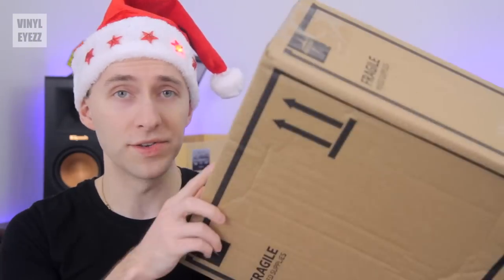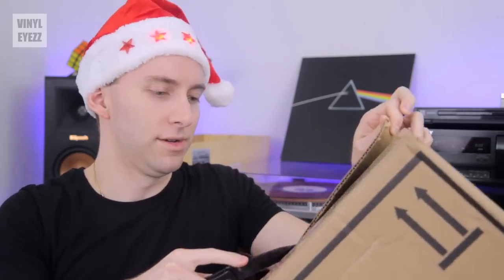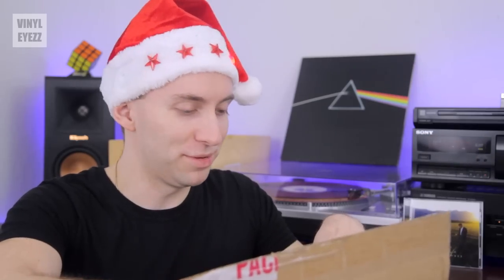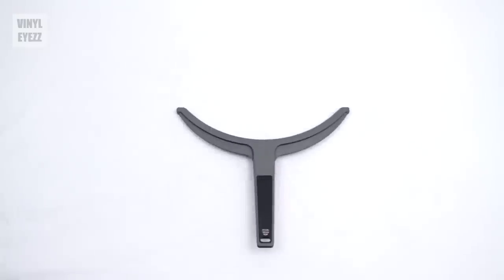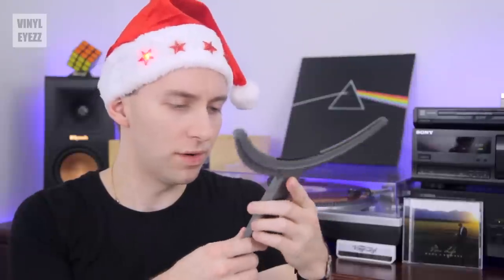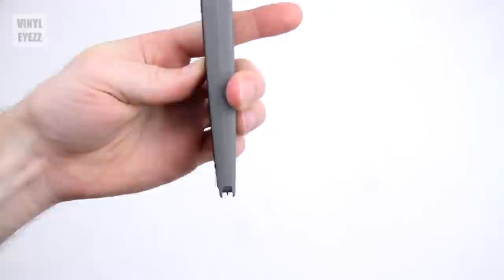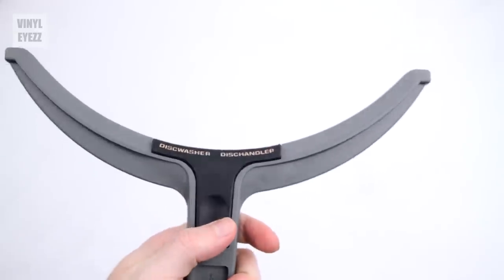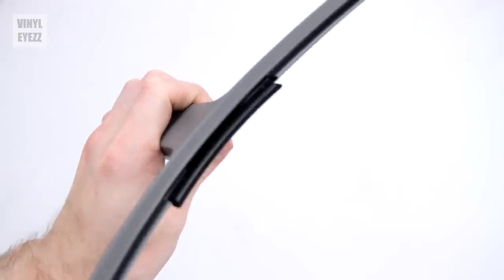First package. So the first one we got here is kind of a bigger box. There's definitely a lot of bubble wrap in here. I think I know what this is — disc washer, disc handler. This is the first time I've actually seen one of these. It says record opener down here. It kind of reminds me of like a squeegee that you'd use in a car or something. I need to read his note and find out exactly how this works. But thanks so much, Brian. Appreciate it.